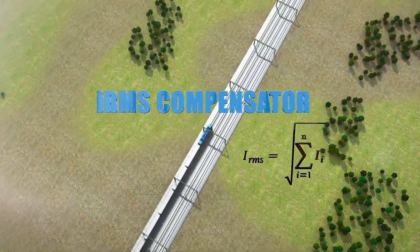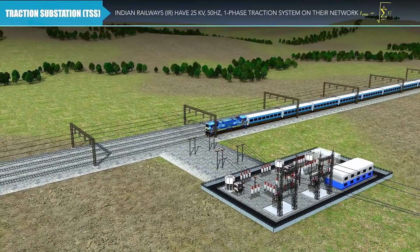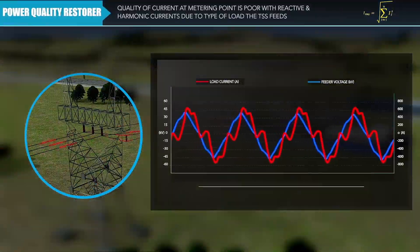Delta IRMS compensator — powering green mobility. Indian railways have a 25 kilovolt, 50 Hertz single-phase traction system on their network. It has both a 25 kilovolt simple feeding system and a 2×25 kilovolt auto transformer feeding system. The quality of current at the metering point is poor,